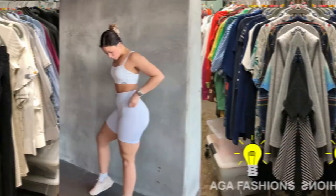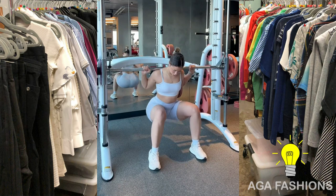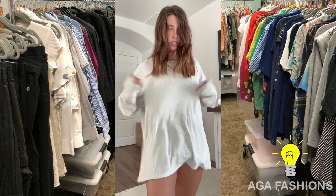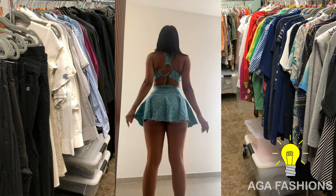This combination is particularly useful in dynamic runway shows or high-energy photoshoots. Pairing short mini skirts with leggings opens up a world of styling possibilities, allowing for endless creativity and mixing and matching of various patterns, textures, and colors. Models can experiment with different lengths of skirts and pair them with leggings in complementary or contrasting shades to create visually appealing ensembles.